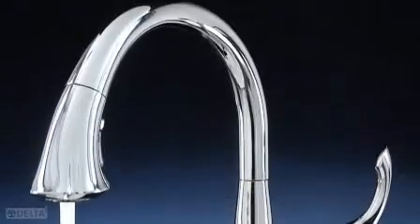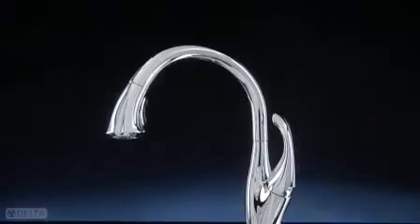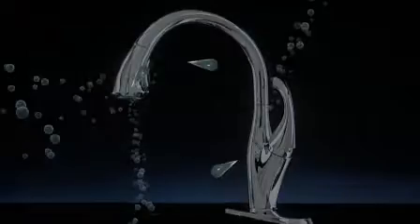The Addison Kitchen Collection. Another way Delta is more than just a faucet. See what Delta can do.